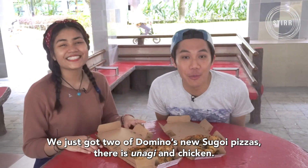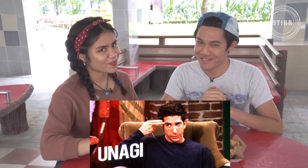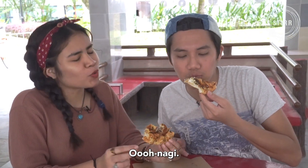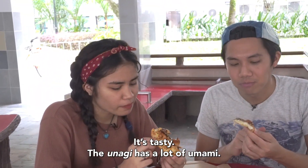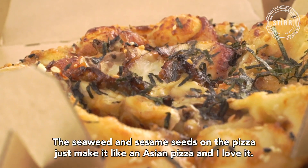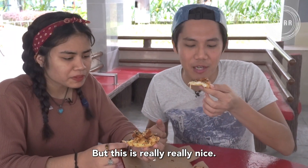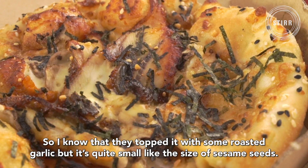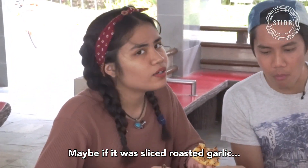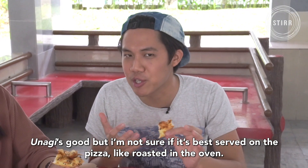We just got two of Domino's new Sugoi pizzas — unagi and chicken. Which one do you want to try first? Unagi. Let's try it. First of all, it looks great. The unagi is tasty, a lot of umami. We have sesame seeds on the pizza, which makes it such an Asian pizza and I love it. We need more Asian pizzas! It's really, really nice. It's topped with roasted garlic, though the pieces are kind of small. Unagi is good, but I'm not sure if it's best served on a pizza — not sure if it should be roasted in an oven.